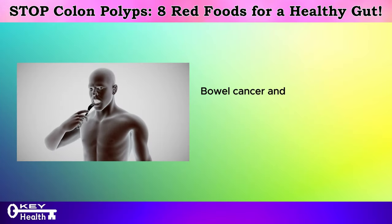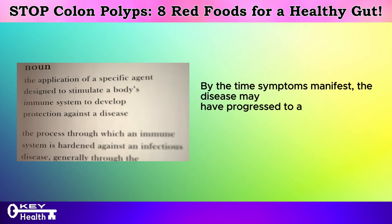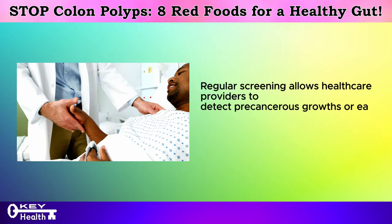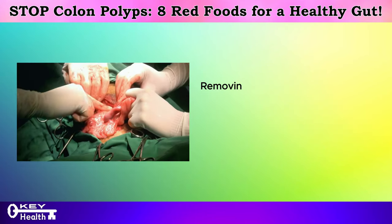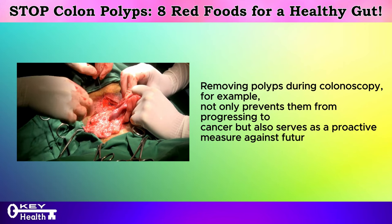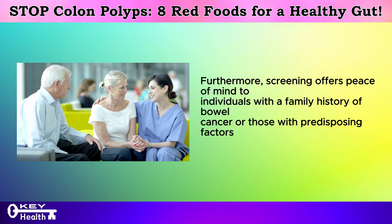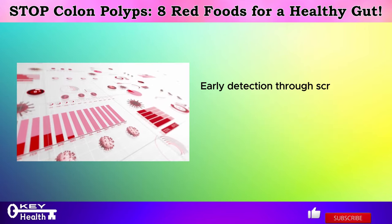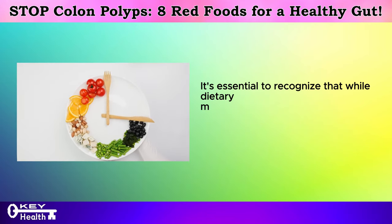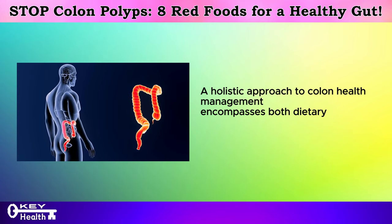Why is screening so imperative? Bowel cancer and colon polyps often develop stealthily without overt symptoms in their early stages. By the time symptoms manifest, the disease may have progressed to an advanced stage, complicating treatment and diminishing prognosis. Regular screening allows healthcare providers to detect precancerous growths or early-stage cancers when they are most treatable and curable. Removing polyps during colonoscopy, for example, not only prevents them from progressing to cancer but also serves as a proactive measure against future malignancy. Furthermore, screening offers peace of mind to individuals with a family history of bowel cancer or those with predisposing factors such as inflammatory bowel disease or genetic syndromes. It's essential to recognize that while dietary modifications are instrumental in prevention, they are not a substitute for regular screening.